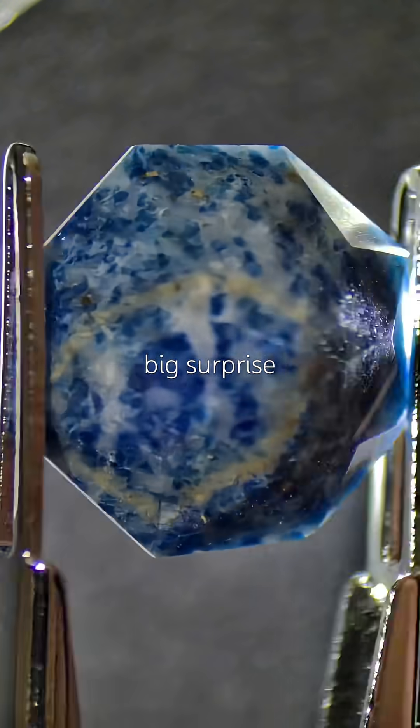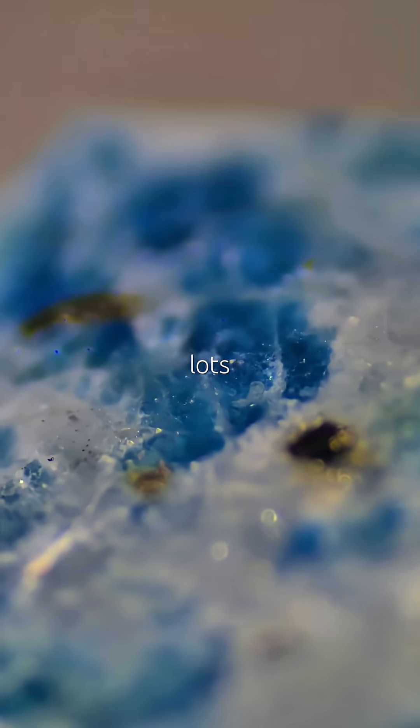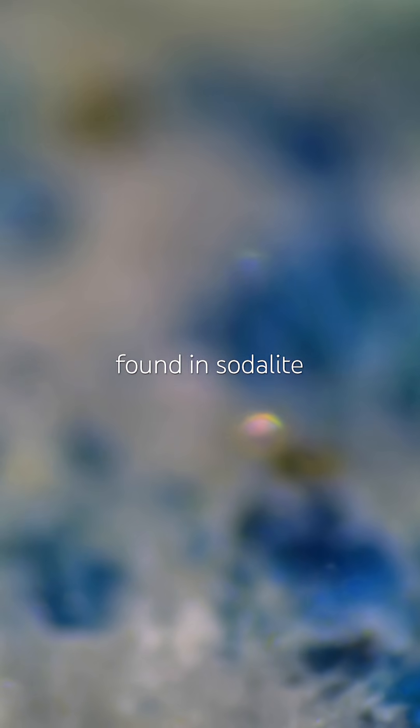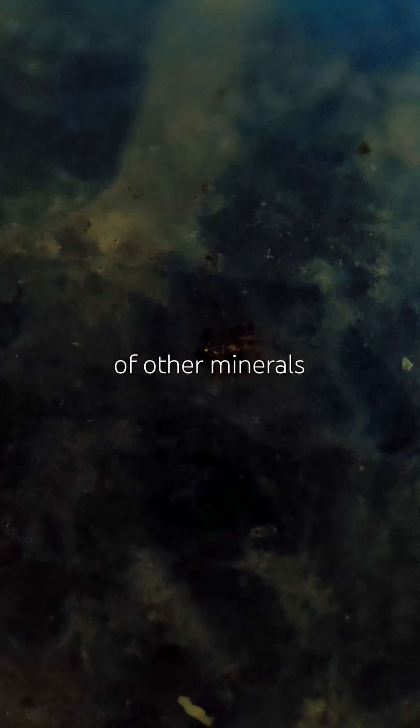The big surprise is revealed under magnification: golden flakes — lots of them. These are pyrite inclusions, rarely found in sodalite but typical in lapis lazuli, which isn't a single mineral but more of a cocktail of other minerals.